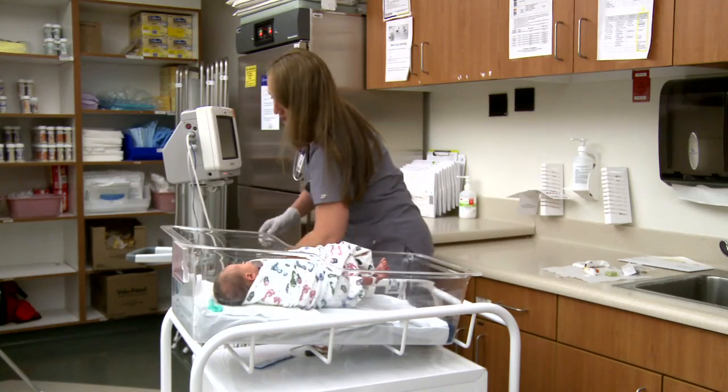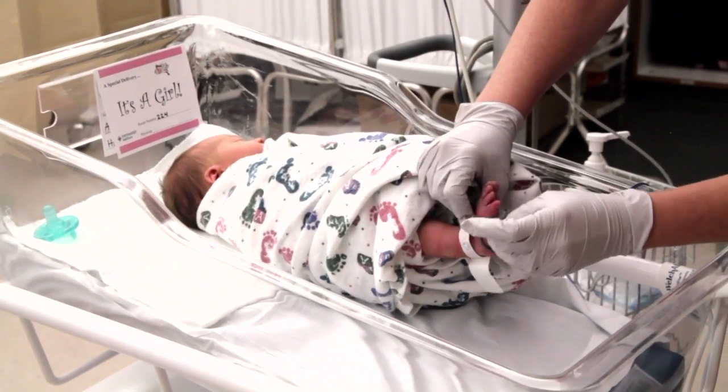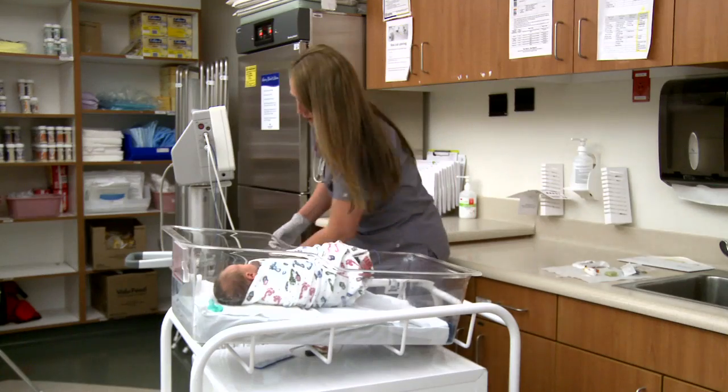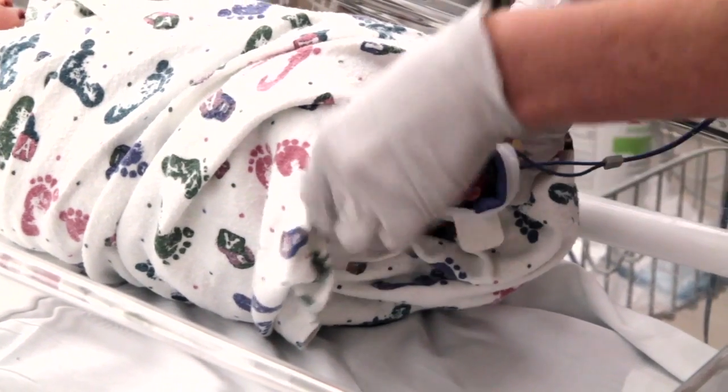This screening process is very easy. A monitor is placed on a baby's hand and foot that measures the amount of oxygen in the baby's blood. It's called pulse oximetry, and if the level is normal then everything's good, but if any abnormalities are seen, then follow-up is necessary.